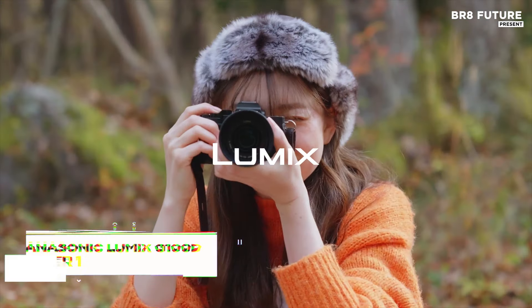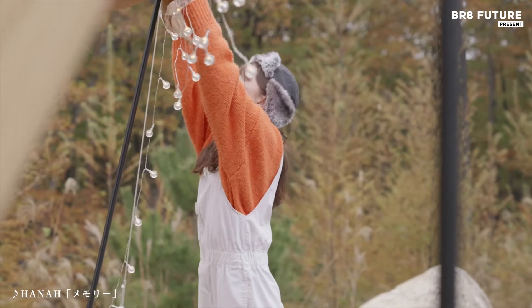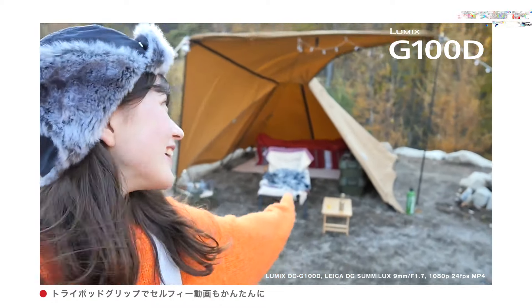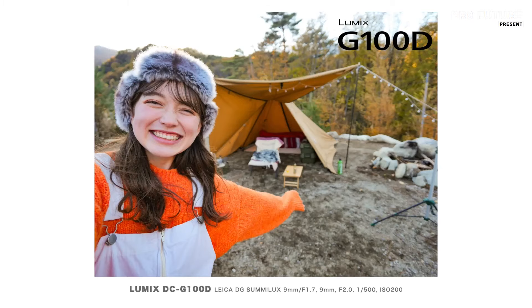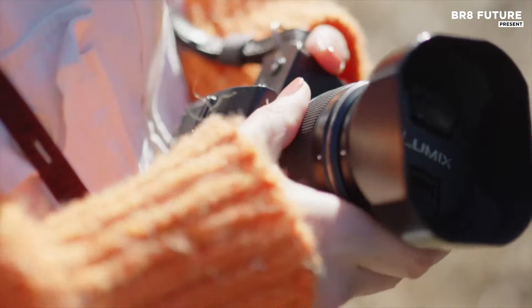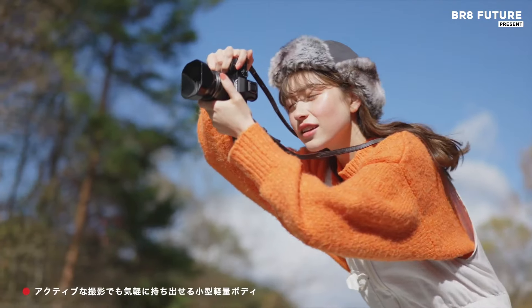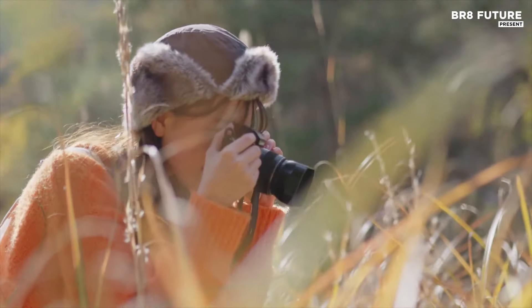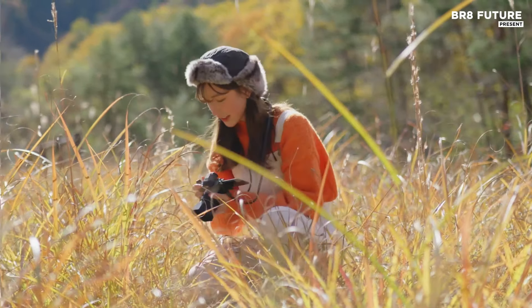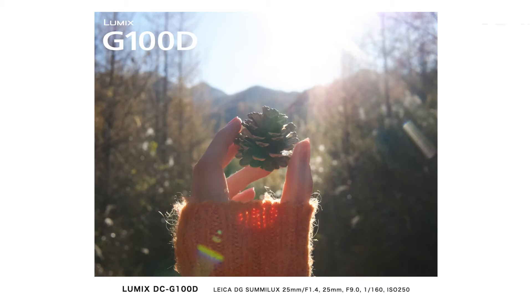The Panasonic Lumix G100D is tailored for vloggers seeking a compact, user-friendly camera without sacrificing quality. With a 20.3-megapixel Micro Four Thirds sensor, it captures stunning images and vibrant 4K UHD video. Its built-in microphone system stands out, offering impressive sound quality that eliminates the immediate need for external mics, making it ideal for on-the-go content creators. The three-inch vari-angle LCD screen featuring 1840k dots enhances framing flexibility, allowing users to shoot from various angles effortlessly.